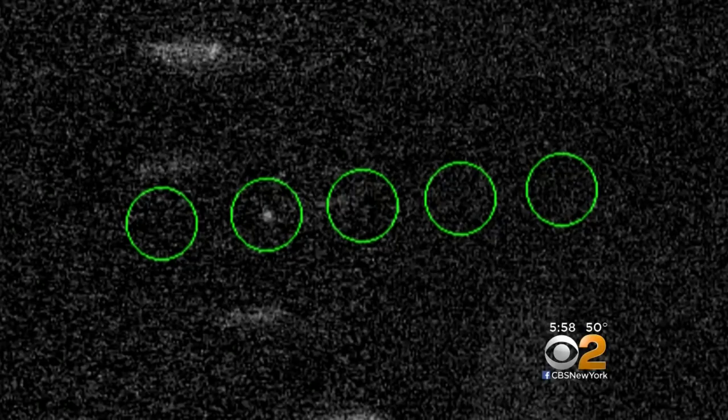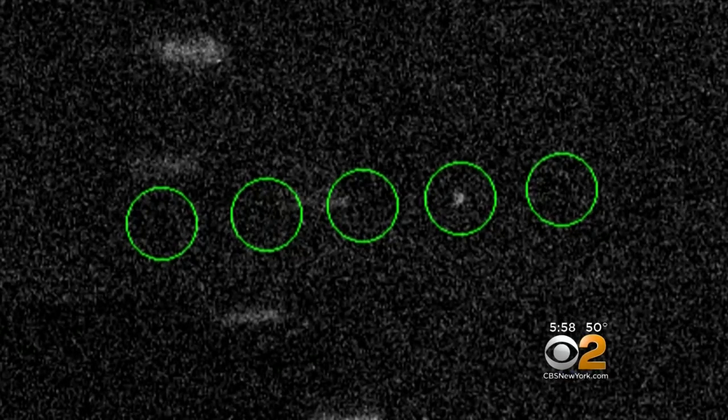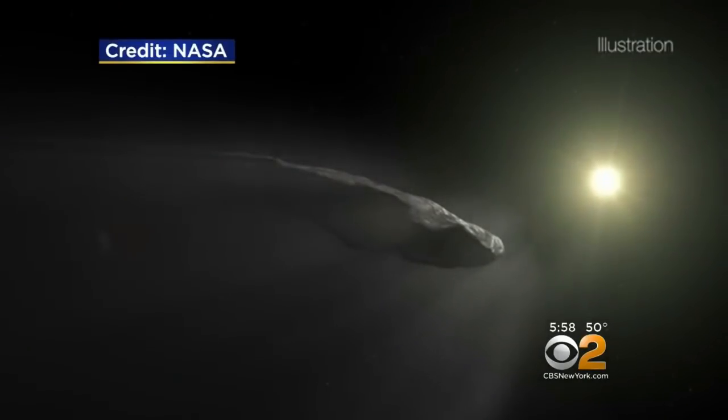But with Oumuamua, there was no visible evidence of outgassing. That's the thing that makes us scratch our heads and go, hmm. But that doesn't mean you immediately decide it's an alien spacecraft. I think it's a comet that came from a different solar system, and I think that's amazing.